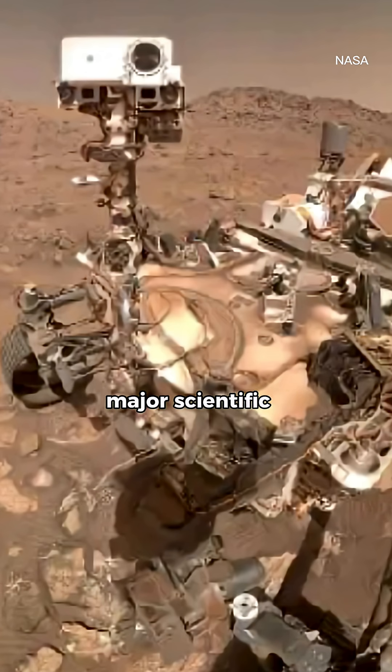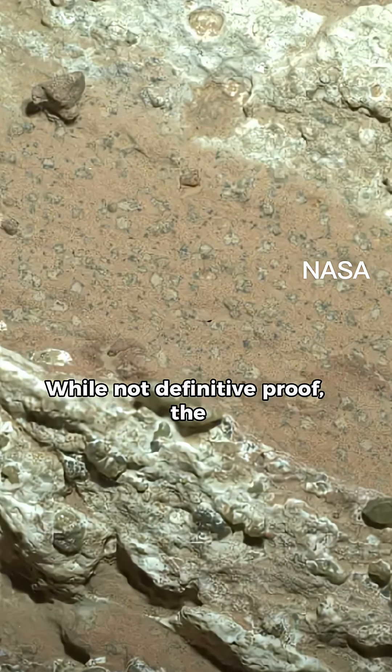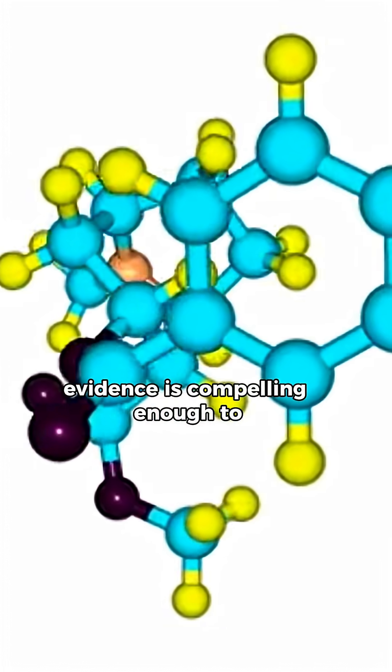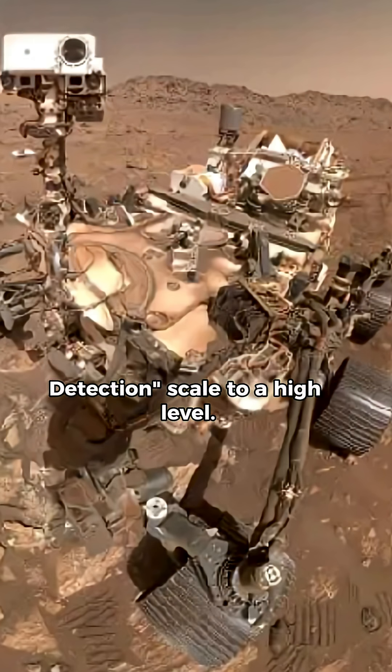NASA has announced a major scientific milestone: the discovery of features in Martian mudstone that strongly resemble signs of microbial life on Earth. While not definitive proof, the evidence is compelling enough to raise the confidence of life detection scale to a high level.